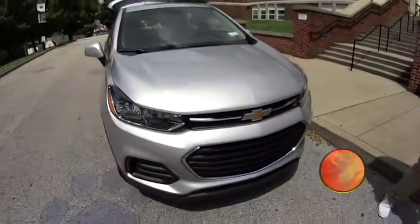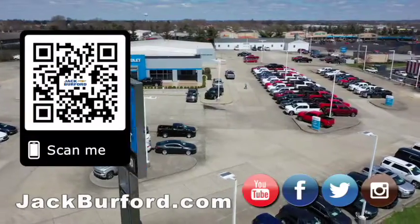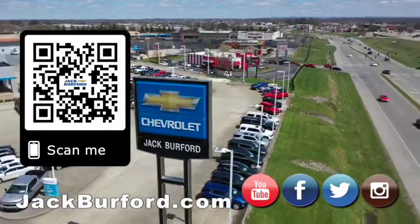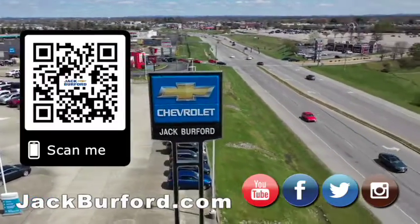Check it out. Check us out at jackburford.com. We'll see you all next time. Why would you buy a vehicle anywhere else? Make sure to visit us at jackburford.com and subscribe to our YouTube channel.